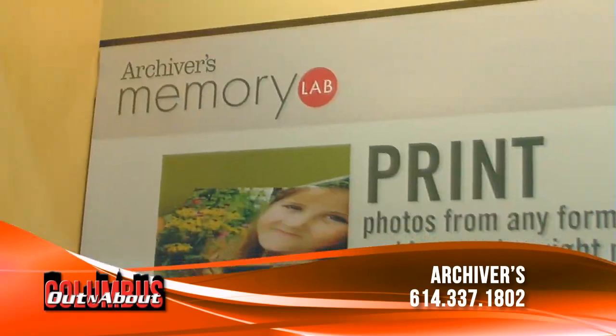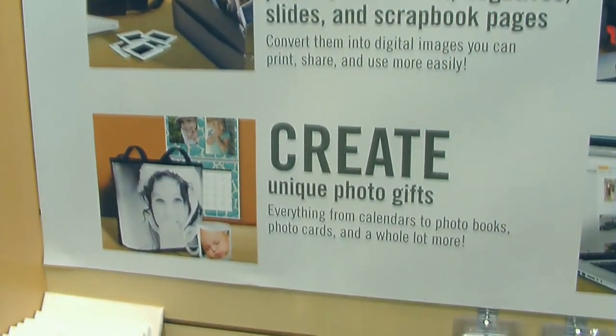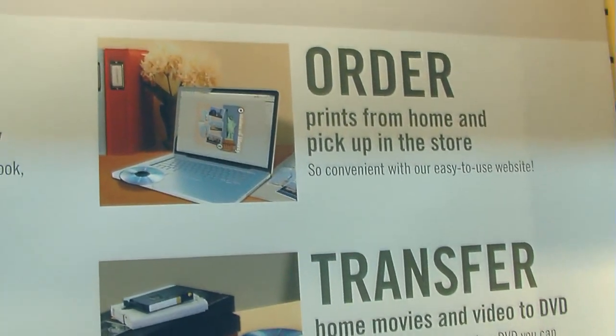What other kinds of things can you do in the memory lab? We can actually scan negatives, slides, photos, documents, really anything. Lately we've been scanning scrapbook pages that people have made and want to share with their families. It's a great thing for the holidays to really preserve your family history and share that with people with a digital copy and maybe even a print of those things.